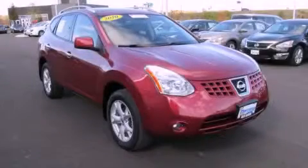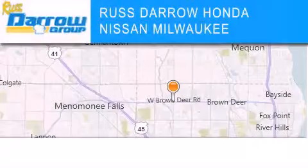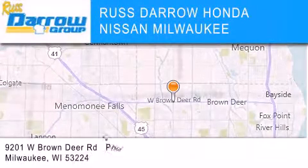This automobile won't last long at this price. Call and arrange a test drive now. Russ Darrow Honda Nissan Milwaukee is located at 9201 West Brown Deer Road in Milwaukee.